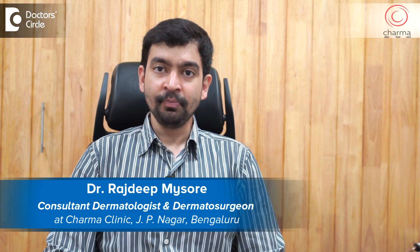Hi, I am Dr. Rajdeep. I am a dermatologist and dermatosurgeon practicing at Sharma Clinic, attached to Chirag Hospital in J.P. Nagar second phase, Bangalore.